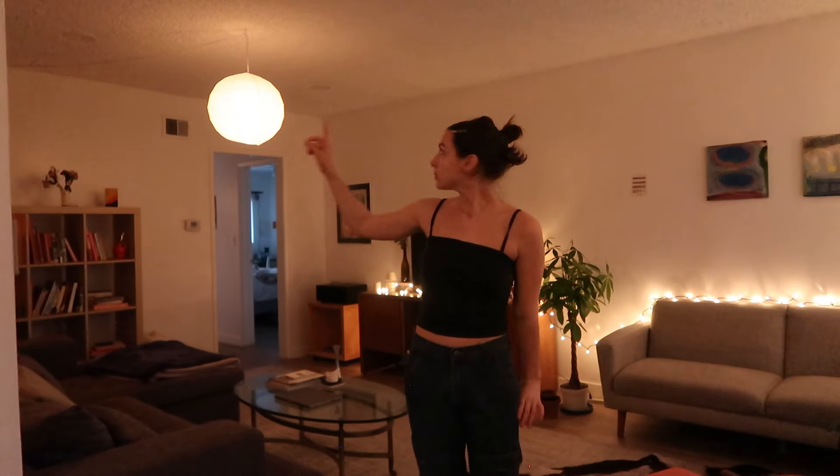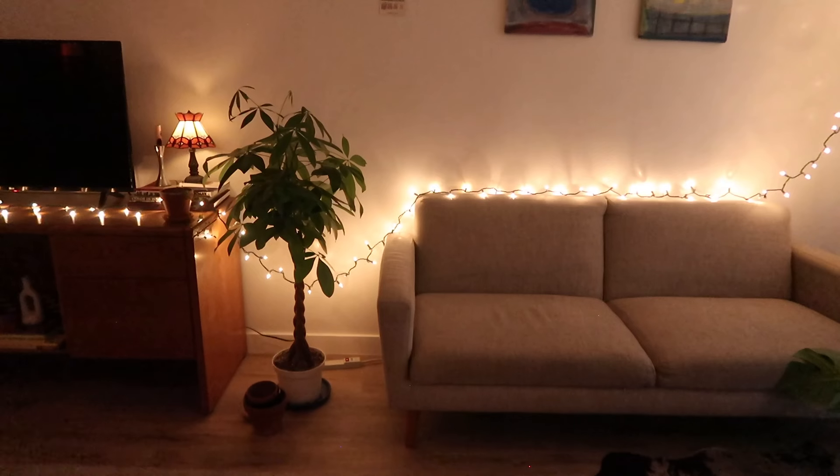Moving on to the living room — I have a little lantern here, which I think is a great way to tie in a space. I think it also takes away some attention from the popcorn ceilings, which obviously we don't like. I feel like this room is actually a lot larger than we anticipated.